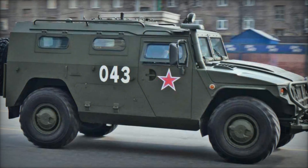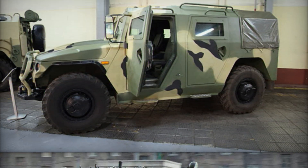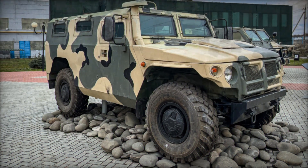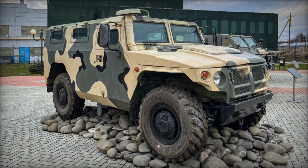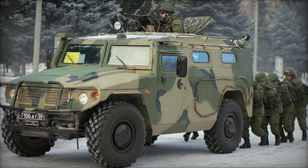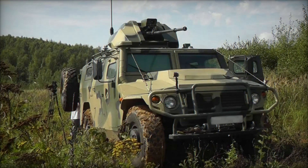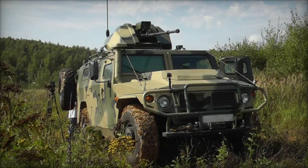The GAZ 2975 Tiger stands as a testament to Russian engineering, providing a highly capable and adaptable vehicle for both military and civilian uses. Its design and performance capabilities closely mirror the American Humvee, yet it offers unique features and configurations that cater to the diverse needs of the Russian military and international clients. From its rugged off-road capabilities to its customizable armament and extensive range of variants, the Tiger is a standout in the field of high-mobility vehicles, offering the right mix of protection, firepower, and operational flexibility for modern warfare.